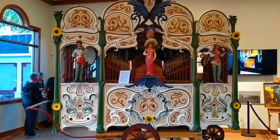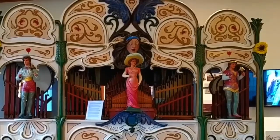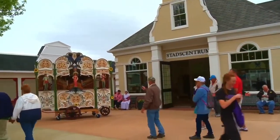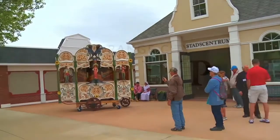The organ has been played at each Tulip Festival since it arrived. Orange City is fortunate to have this unique instrument, bringing a little bit of street life in Holland to Orange City each year. The organ plays periodically during the Tulip Festival, just outside the Stadtzentrum at the corner of 2nd Street North and Central Avenue.